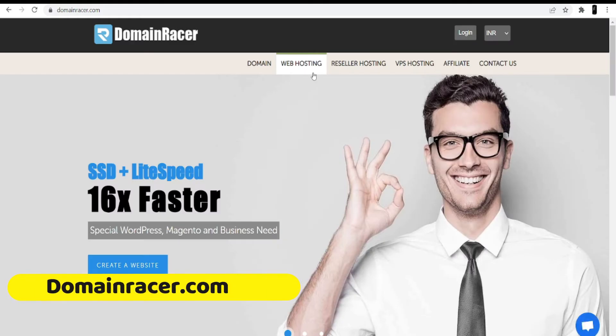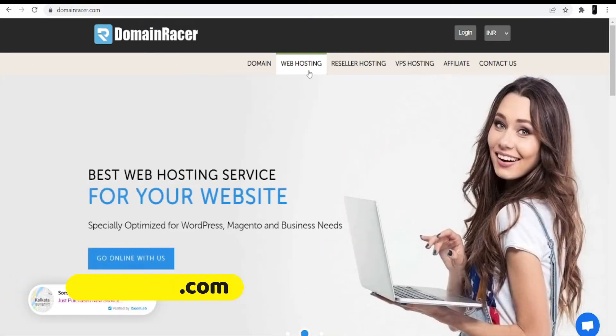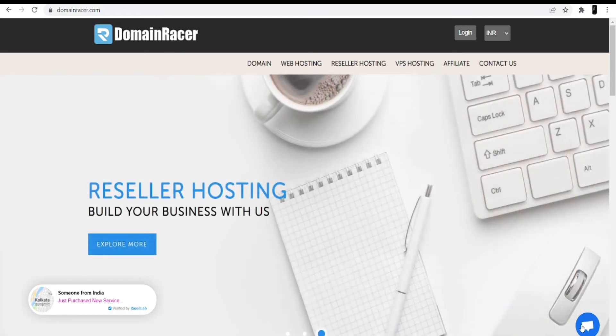I'm not going to buy hosting here because I already have it with Domain Racer. I really love their services — they have very great services and also instant support, as you can see the support chat is available here. You can directly contact them or the sales person if you are having any technical issues. I am only going to buy the domain here.